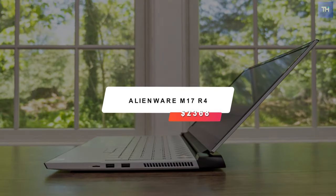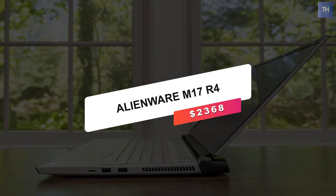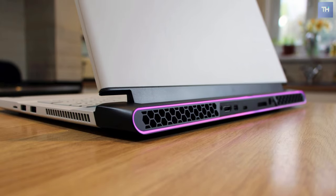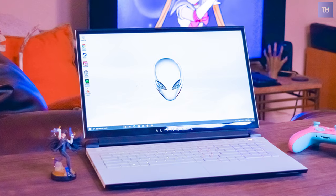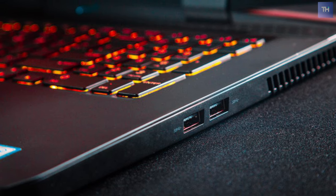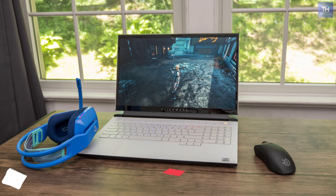Next, we have the Alienware M17 R4, which will cost you $2,368. Given its feature set and premium price, the Alienware M17 R4 is an aspirational laptop for serious gamers. Its blazing frame rates, quality build, and unique mechanical keyboard set it apart from the pack.